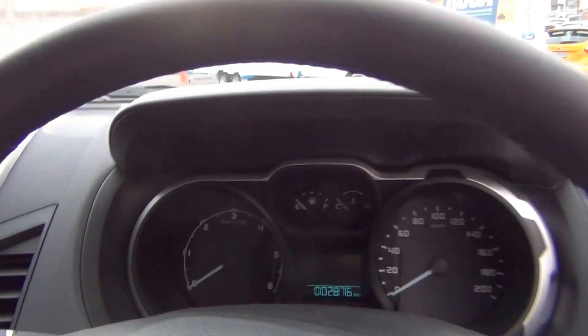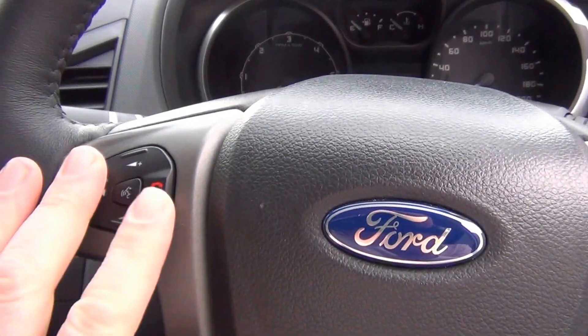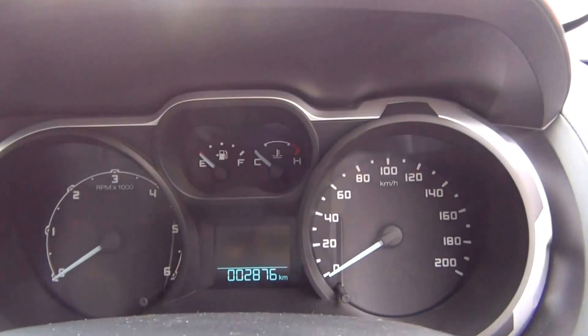Into the driver's seat now. We have a multi-function steering wheel which includes audio controls and phone volume controls. Cruise control and automatic headlamps are also included. Traction control is standard.